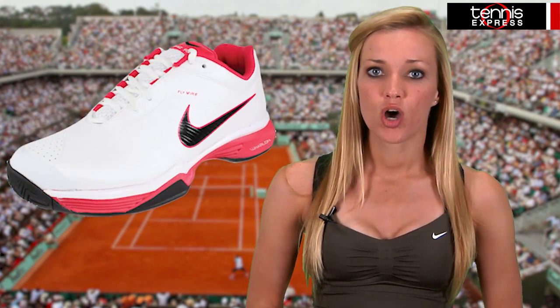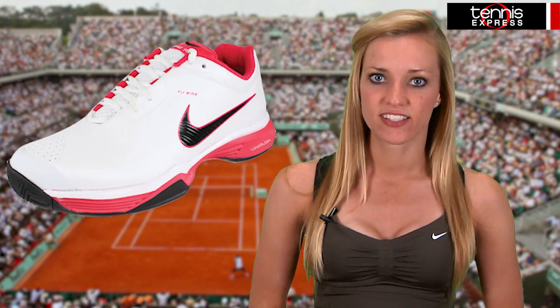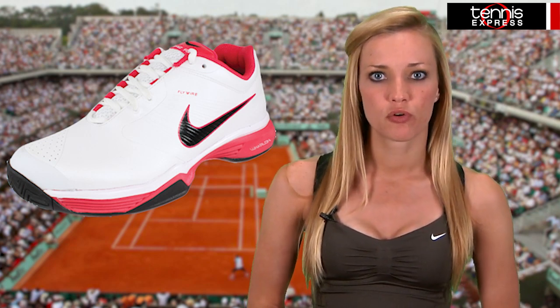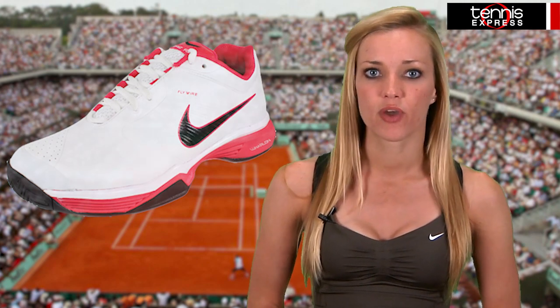To complete the look, her Nike feather-like visor in black features a metallic gold swoosh embroidered on the front that matches the one on the dress. The latest Nike Lunar Speed 3 tennis shoes add a pop of color with scarlet fire accents. Nike's Flywire construction combines with Lunarlon technology to provide a comfortable performance shoe that's responsive and lightweight.